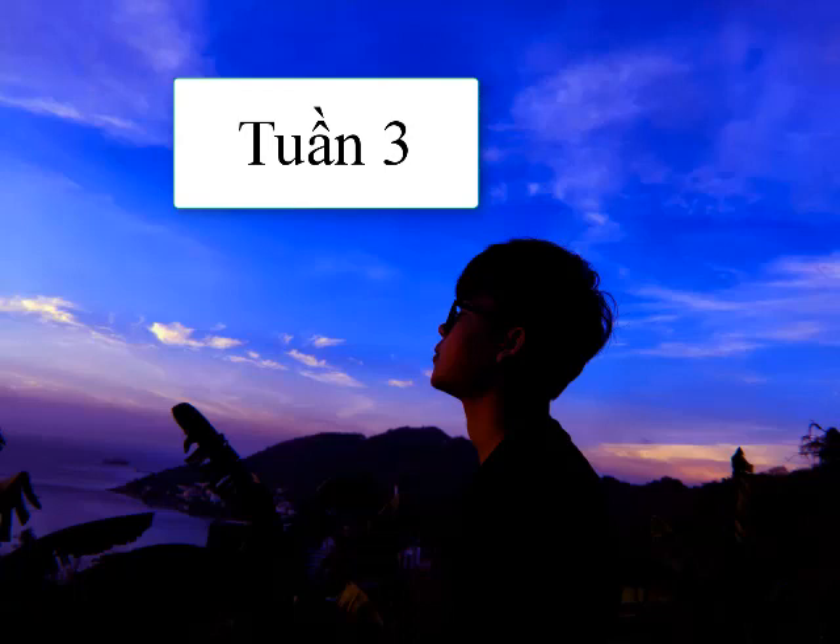Number 27. Didn't In Sook leave the store at 5 yesterday? A. In the storage room. B. I need to go shopping today. C. No, she stayed late to help a customer.